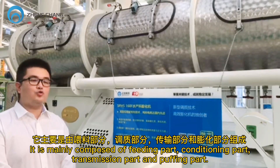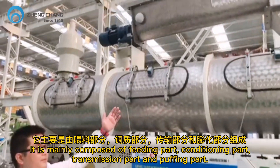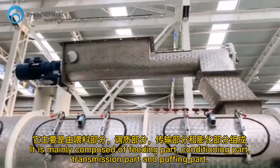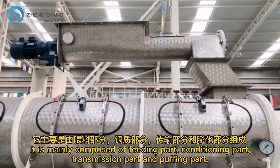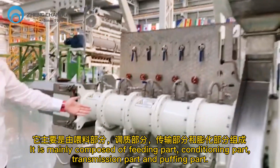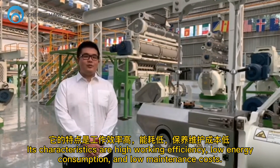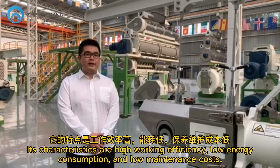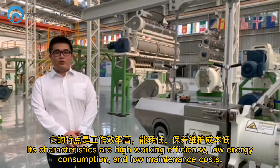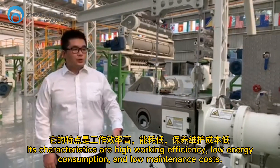It is mainly composed of feeding parts, conditioning parts, transmission parts, and puffing parts. Its characteristics are high working efficiency, low energy consumption, and low maintenance costs.